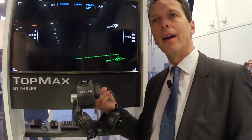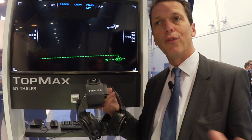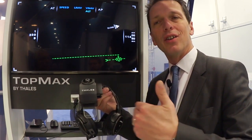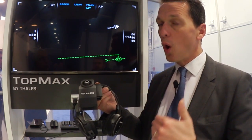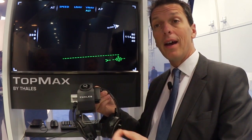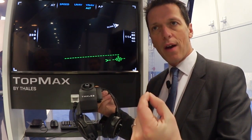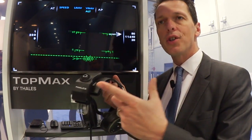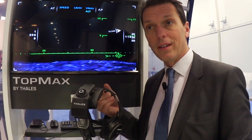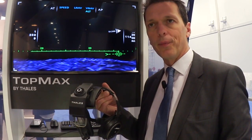We can display basic and primary flight information, such as the conventional symbology found on a head-up display. We are also able, thanks to color, to bring synthetic vision, a color trajectory to the pilot, the waypoints of the flight plan, and very safety-enhancing features such as 3D traffic. The pilot is able to identify traffic within the surrounding environment and get the flight number as well as the distance from the aircraft to the traffic.